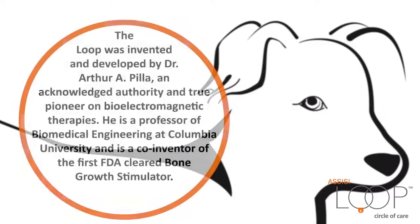The Loop was invented and developed by Dr. Arthur A. Pila, an acknowledged authority and true pioneer on bioelectromagnetic therapies. He is a professor of biomedical engineering at Columbia University and is a co-inventor of the first FDA-cleared bone growth stimulator.